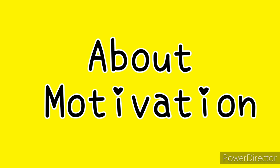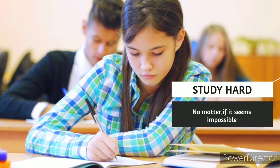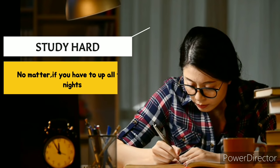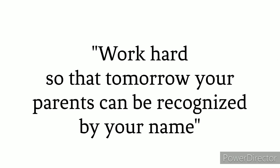Number seven: motivation. Study hard, no matter if it seems impossible, no matter if it takes time, no matter if you have to put in all the nights. Just remember that the feeling of success is the best thing in the entire world. So just stick to that one simple notion.